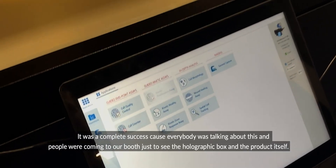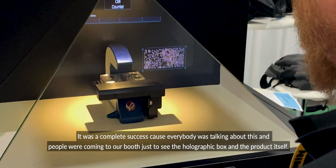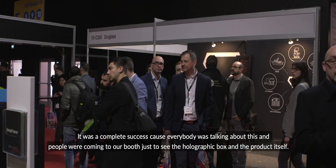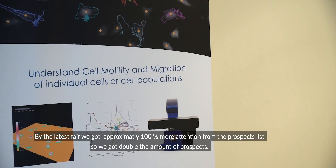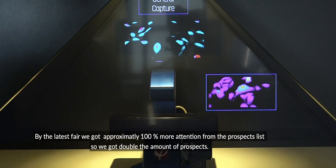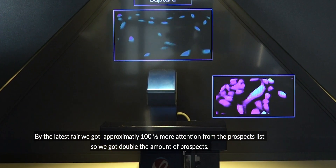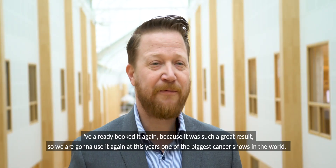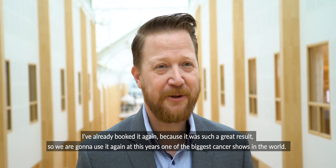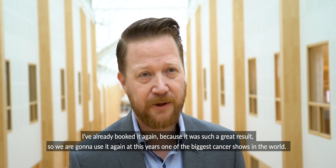It was a complete success because everyone was talking about this, so people came to our booth just to see the holographic box and the product itself. By the LEGO Sphere we got approximately 100% more attention from the prospect list, so we got double the amount of prospects. I've already booked it again because it was such a great result, and we're going to use it again this year at one of the biggest cancer shows in the world.